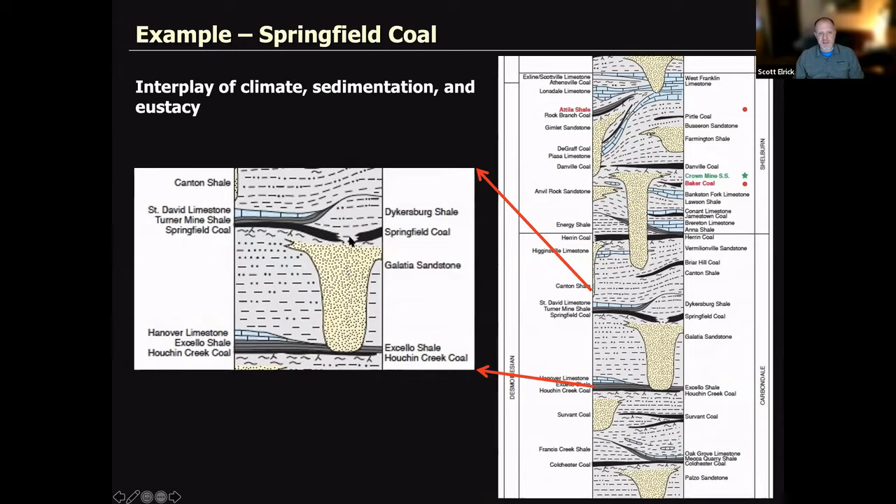Let's get into the details of the stratigraphy. We're going to take a look at the Springfield coal. Here's a channel that has been incised down into the deltaic deposits below — this is the Galatia Sandstone. The Springfield coal adjoins on either side of this channel but does not pass through, because the channel was penecontemporaneous with Springfield coal deposition. This lozenge-shaped body is called the Dykersburg Shale — a gray shale that is the landscape-purge sediment coming out of the landscape as climate changes. The Turner Mine Shale here is a black shale that's part of the sea level rise, and the St. David Limestone is the continuation of that.